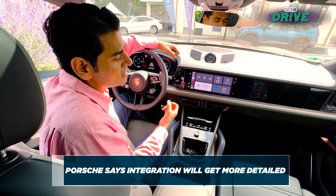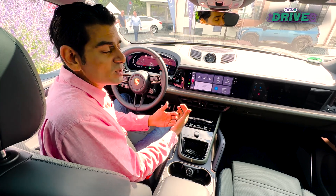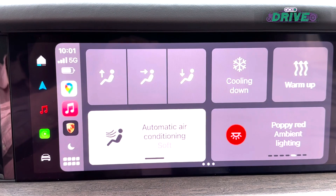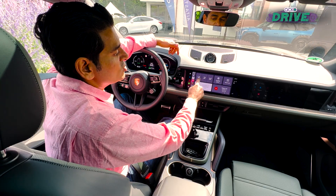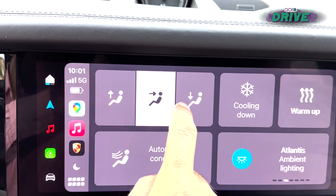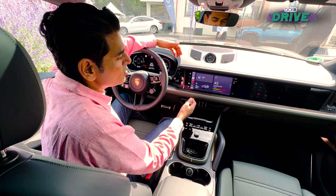It's going to become a much better experience going forward because more things will get added. I've got the air conditioning on soft — I can make that strong. I can of course change the direction of the airflow, all of that usual stuff. Now it happens through CarPlay, so it's pretty exciting.